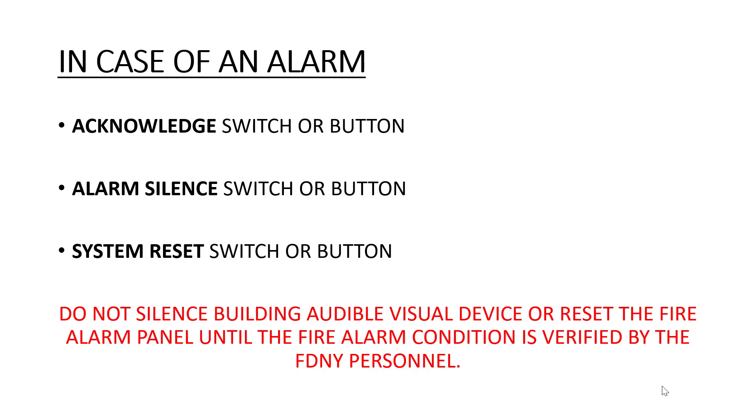In case of an alarm, there are three important buttons that you must know: acknowledge, silence, and reset. Do not silence the building's audible-visual system without investigating it. The system cannot be reset until told to do so by the fire department.